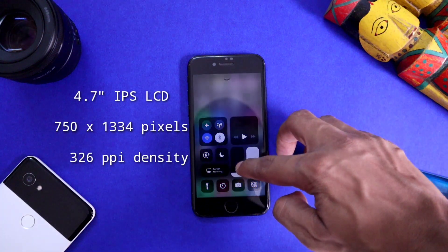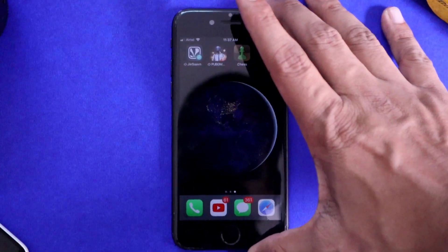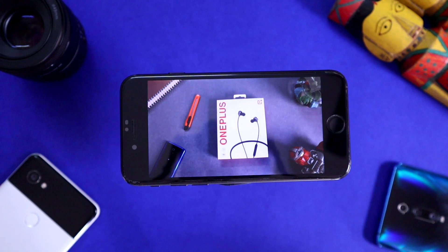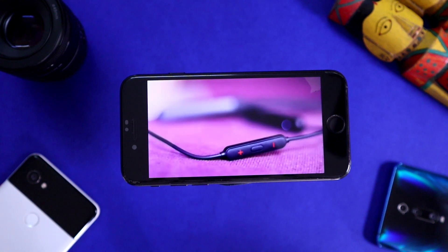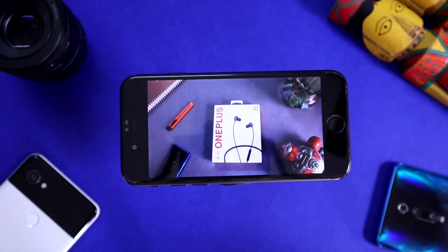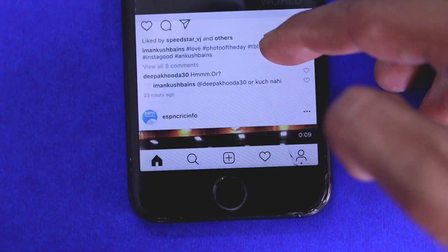Now let's talk about display quality. It has a 4.7-inch IPS LCD display with a resolution of 750×1334 pixels and 326 pixels per inch density. I want to tell you — don't focus too much on specs in the case of iPhones. Don't make the mistake of comparing this display with other mid-range devices that have LCD displays, because this display is far superior. Color accuracy is excellent, colors are very contrasty and punchy, and outdoor visibility is also very nice. The 326 PPI density on a 4.7-inch screen gives enough sharpness to read text and watch content without any problem.